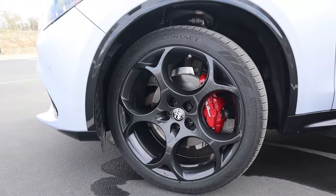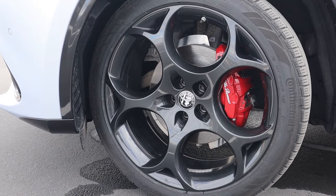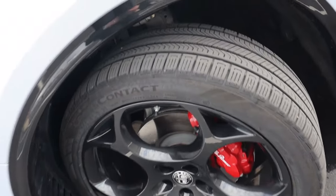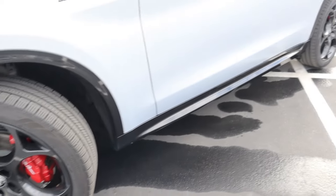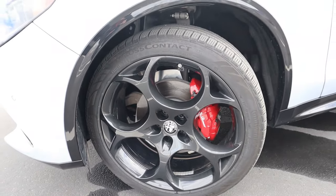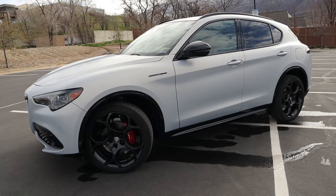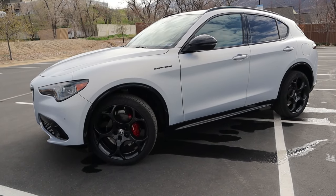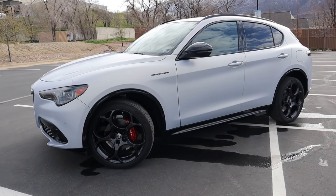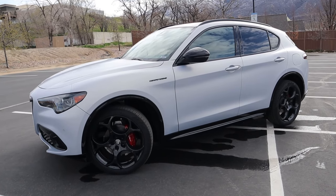Let's talk about the wheel and tire package. The Competizione trim comes with a really cool 21-inch rim design — similar to what you find on the Quadrifoglio — with 255-millimeter-wide tires on all four corners. It also comes with red brake calipers that say Alfa Romeo on them. The Competizione trim has the same adaptive suspension as the Quadrifoglio, so it handles better than other trim levels, though it still prioritizes luxuriousness over outright sportiness.